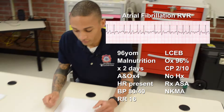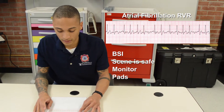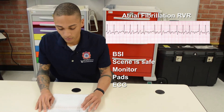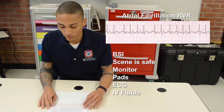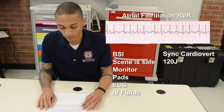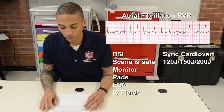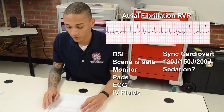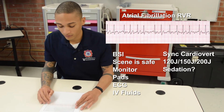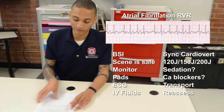The rhythm is atrial fibrillation. BSI, scene is safe. I will place a monitor on the patient, place defibrillation pads, and do an EKG to confirm the rhythm. I will place an IV and prepare to synchronized cardiovert the patient at 120 joules. If unsuccessful, I will move to 150 joules, then 200 joules. I would consider sedation; however, since the patient is hypotensive, I would withhold. If those are unsuccessful, I could consider calcium channel blockers and beta blockers. Transport and reassess en route.